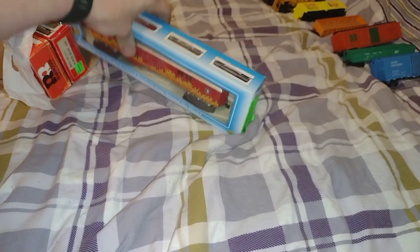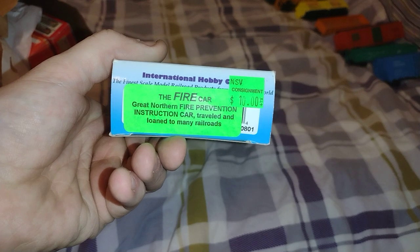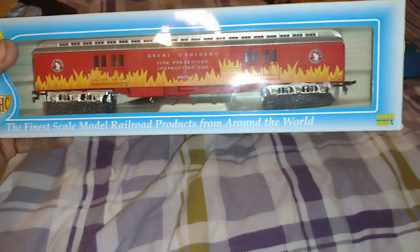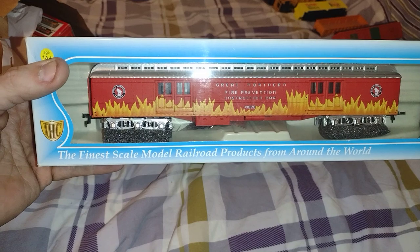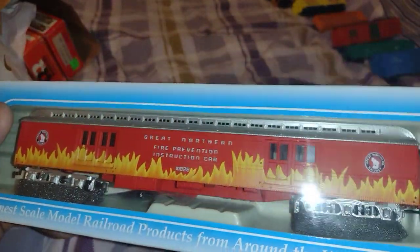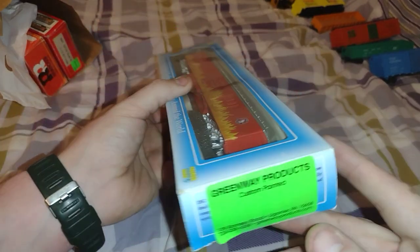This is what I bought on consignment for $10 — the fire car. Great Northern fire prevention instruction car, traveled and loaned to many railroads, by IHC. Look at that detail. It's a baggage car — Great Northern fire prevention instruction car, X-1828, Great Northern Railway. Painted quite well. It's got the details here, a little bag for the railings and stuff. I want to put those on.